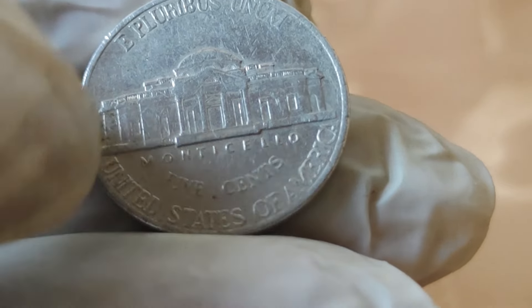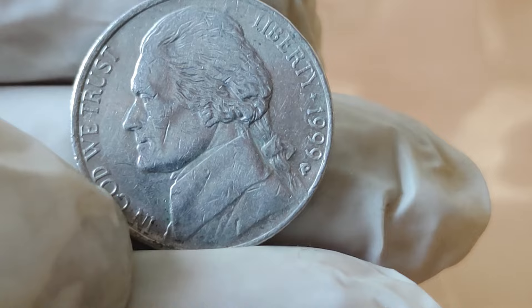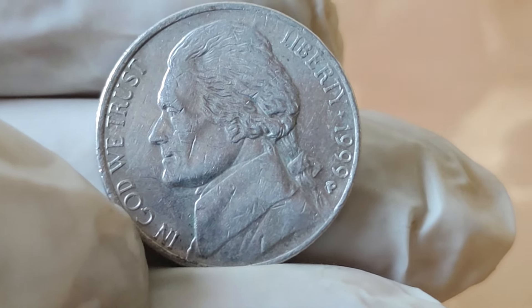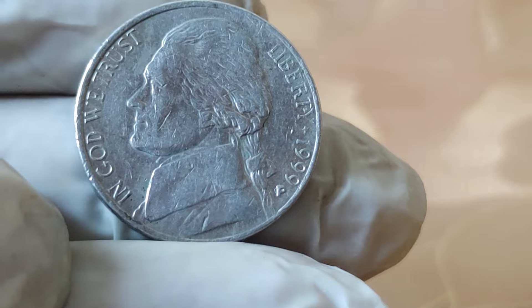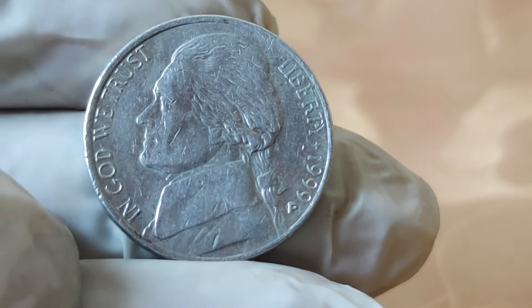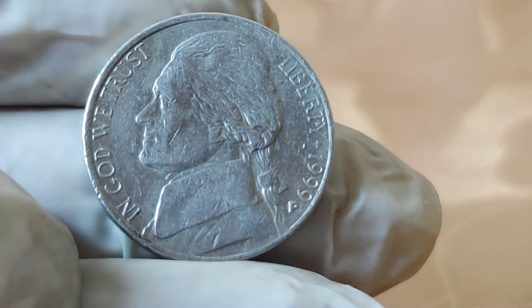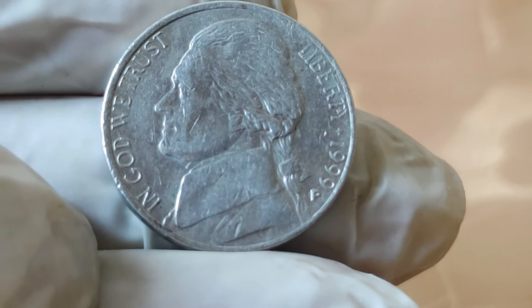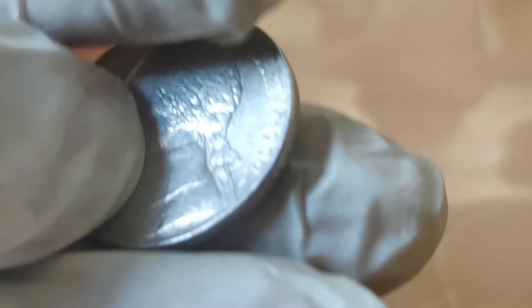Now let's talk about why certain editions of this coin are worth a small fortune. Minting errors — such as double strikes, off-center strikes, or missing mint marks — can significantly increase a coin's value among collectors. Additionally, coins with low mintage numbers or those in pristine condition fetch higher prices at auctions and among coin enthusiasts.